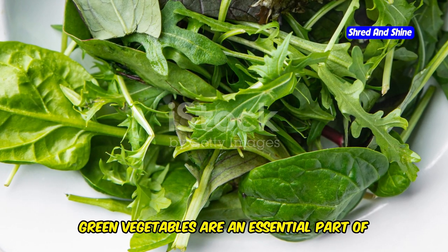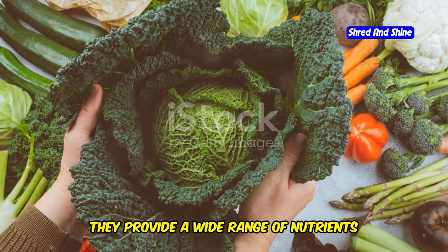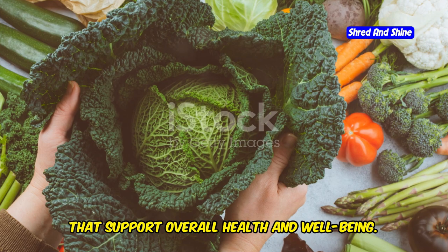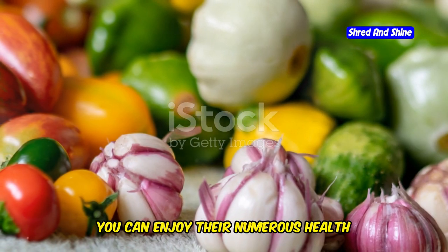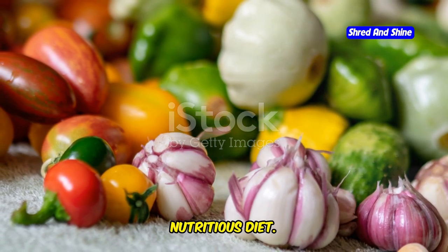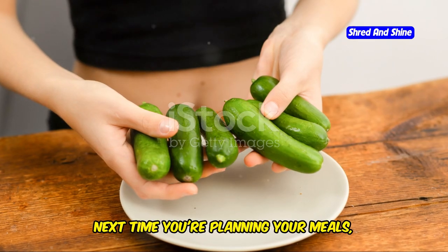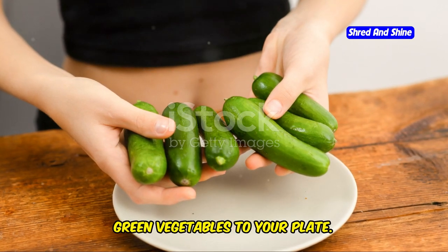In conclusion, green vegetables are an essential part of a healthy diet. They provide a wide range of nutrients that support overall health and well-being. By incorporating more greens into your meals, you can enjoy their numerous health benefits and contribute to a balanced, nutritious diet. So next time you're planning your meals, don't forget to add a generous serving of green vegetables to your plate.